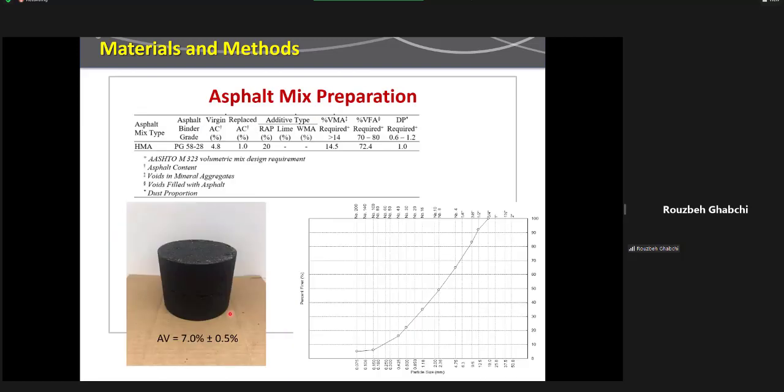In the asphalt mix study, we prepared a mix with a given mix design using a PG-58-28 asphalt binder containing 4.8% virgin asphalt cement and 20% RAP, where the RAP binder replaced about 1% of the total binder. We used 20% RAP because it is becoming standard practice in the pavement industry. The mix met VMA, VFA, and dust proportion requirements according to AASHTO M323. The nominal maximum aggregate size was about half an inch. All samples were prepared at 7 ± 0.5% air void to represent the asphalt mix layer right after compaction.